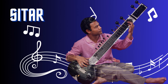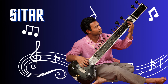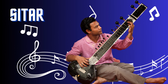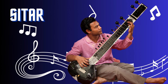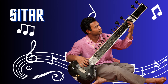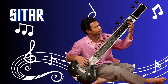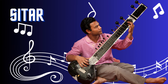Sitar. The sitar is a mesmerizing and iconic string instrument. With its long neck, resonating gourd, and sympathetic strings, it produces a unique and captivating sound. Played by plucking the strings and using intricate techniques, the sitar is a central instrument in classical Indian music. Its meditative and expressive melodies transport listeners to a world of ancient traditions and spiritual exploration.